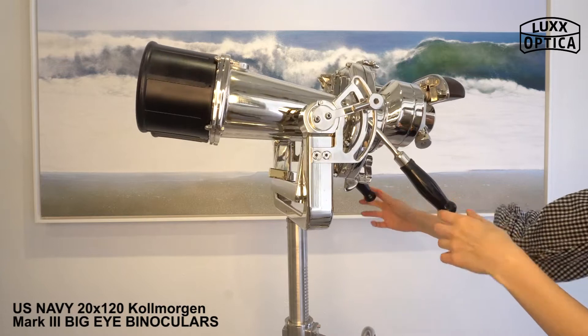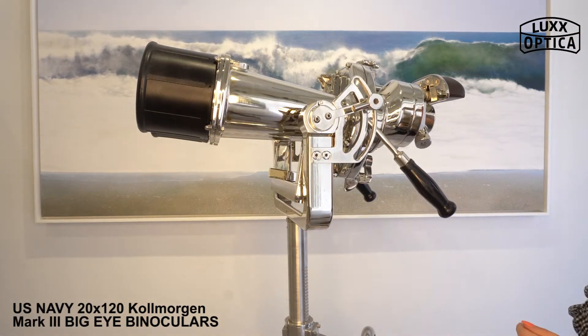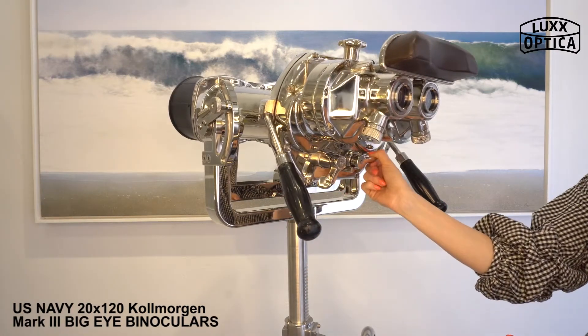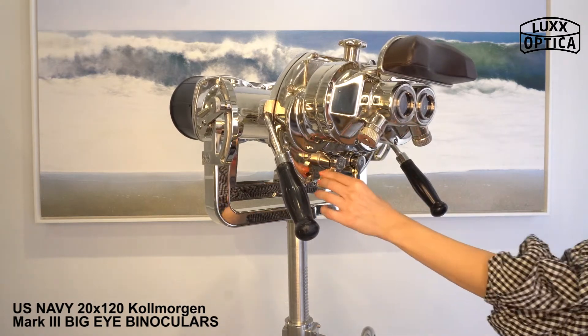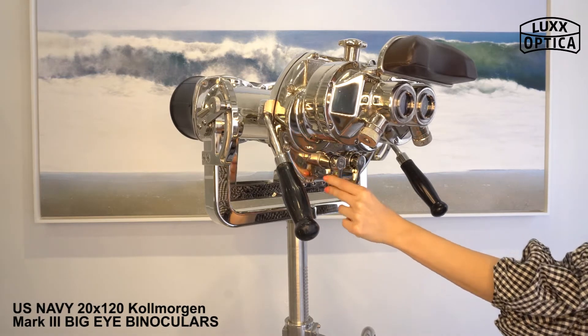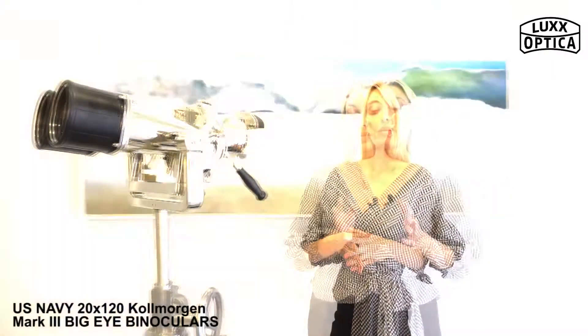These Cole Morgan binoculars also boast built-in adjustable rubber sun shades that will protect the viewer when the ship was underway. Underneath the eyepiece housing there are two levers: the right lever controls the interpupillary distance and the left controls the built-in polarizing filters. The eye relief is 20 millimeters and the minimum focusing distance is 400 feet.